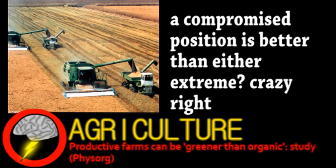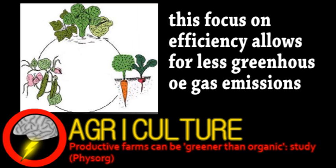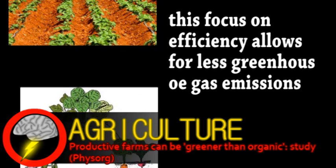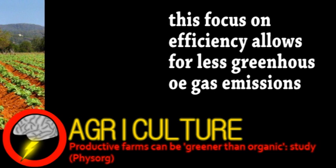Integrated farming is interesting in that, while it uses many environmentally friendly practices, it still has the goal of producing a high yield. Things like rotating crop types, winter cover crops, and using minimal pesticides help integrated farming use less energy. The ultimate downside to organic farming is that producing the same amount of food requires more land. Other uses for this extra land could be very helpful, such as growing crops for biofuel or having forested areas.